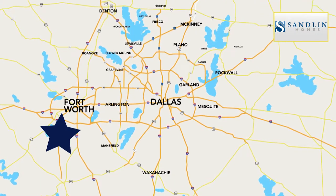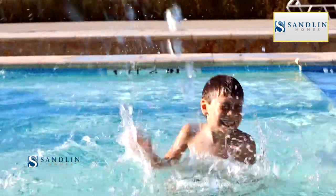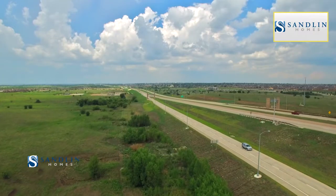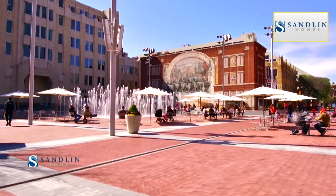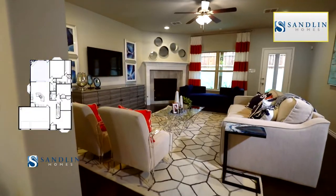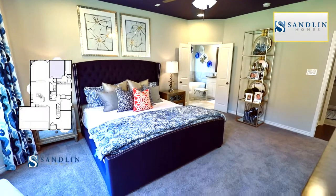Chisholm Trail Ranch — it's the hottest new place to live in South Fort Worth. This master planned community is filled with amenities every active family is looking for, while offering quick access to downtown Fort Worth. Quality, affordability, and innovation: it's the foundation of Sandlin Homes, a home builder with over 60 years of experience in the home building industry.